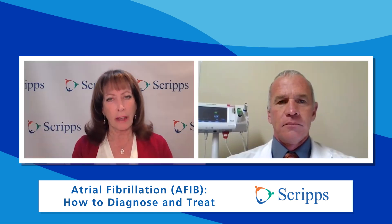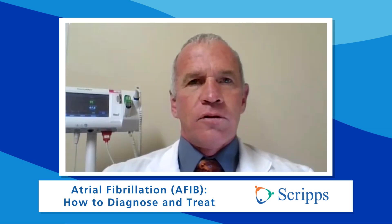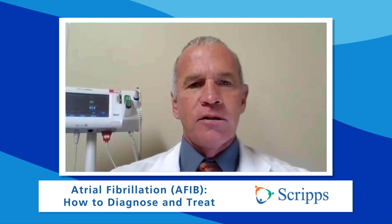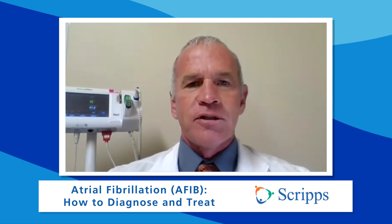Is there anybody who is not a candidate for this minimally invasive procedure? Generally, patients should be highly symptomatic to undergo this procedure — the AFib should be bothering them to a reasonable degree. And then there are standard contraindications: the older and more frail a patient is, we'll generally not consider them for this kind of procedure. Pregnancy, obviously, is a big no-no for many types of procedures.